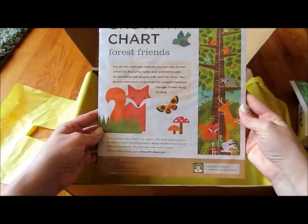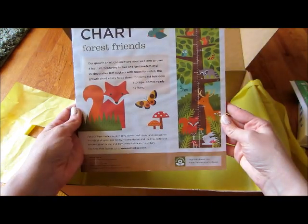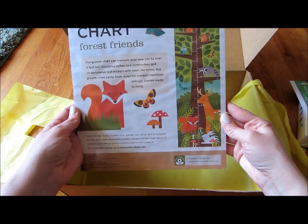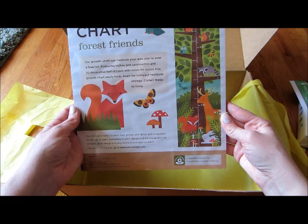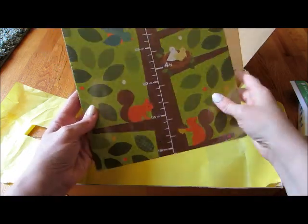What is this? The last thing in here — oh it's a growth chart! Okay, cool, neat. Up to over four feet. Too bad we got this now because he's almost like three feet tall already.